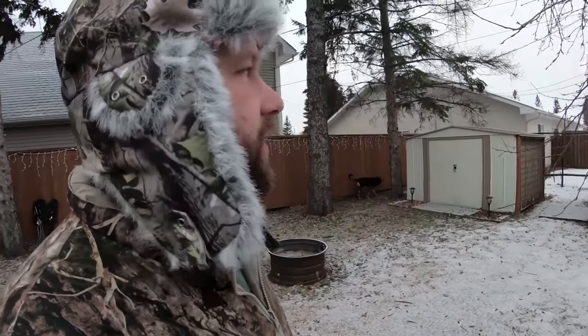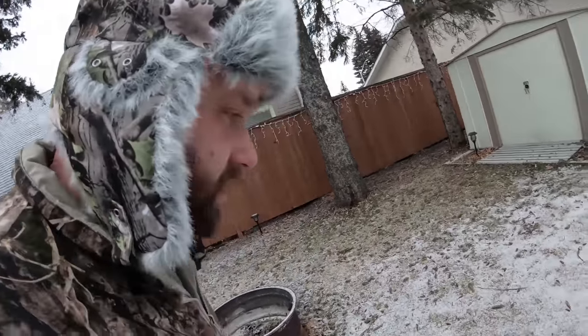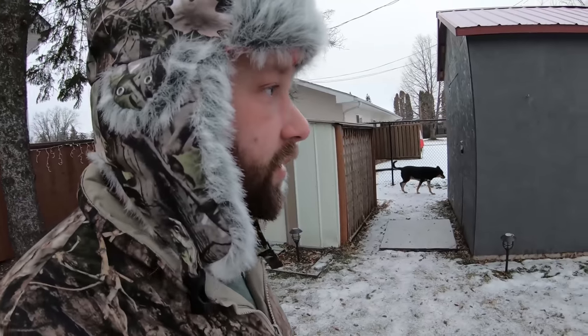A nice fresh layer of snow to just barely cover up the sheet of ice in our backyard. It's making it twice as slippery. Fantastic. Still going to be a good day, as long as I don't fall and break my head open. I should probably be wearing my helmet back here. It is pretty slippery.